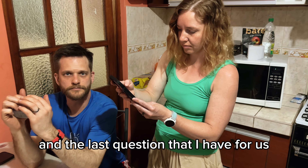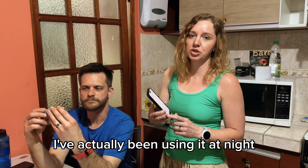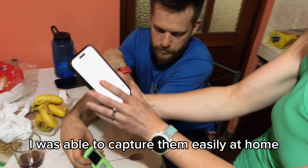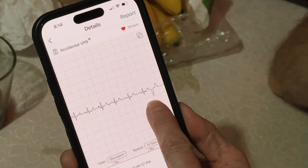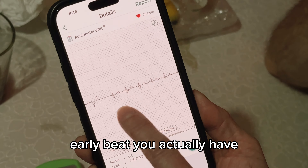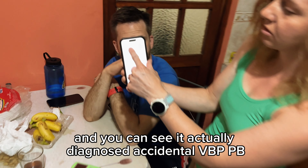How does this compare to your other cardio-type device where you put your two fingers on it? I found this one to be much easier to use. I've actually been using it at night because I was feeling a lot of irregular beats, and you can see I was able to capture them easily at home. This is not artifact — this is called a PVC, which is when your ventricle, the lower part of your heart, beats too early. So you can see going along... early beat... early beat. You've actually captured that — those are real. And you can see it actually diagnosed accidental PVC. That's an incredible little device.